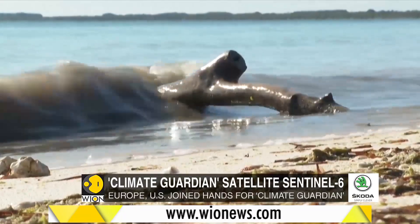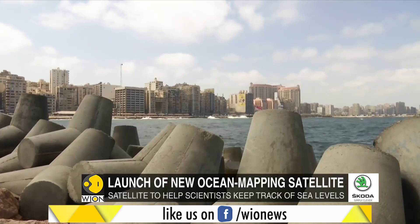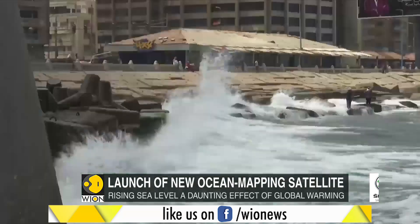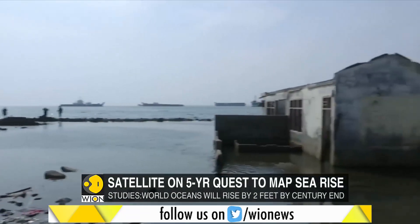Studies have estimated the world's oceans will rise by at least two feet by the end of the century, hitting low-lying regions from Bangladesh to Florida.